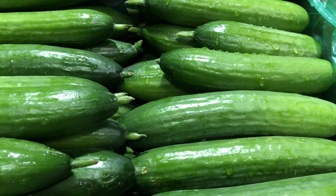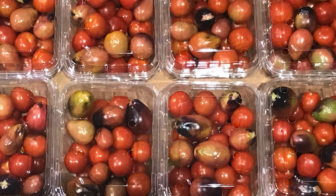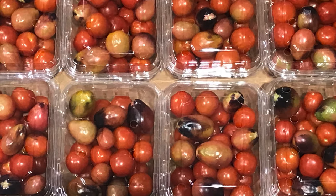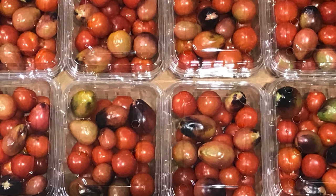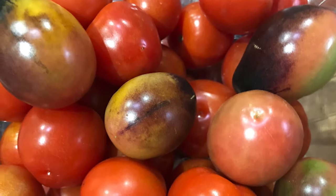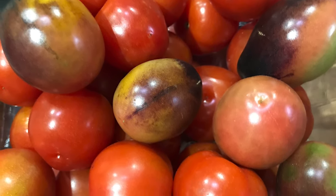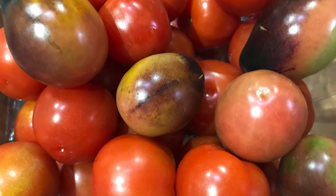Talking about tomatoes, we have these amazing heirloom cherry tomato punnets coming from a grower in Queensland. These punnets are 500 grams and have unique bell-shaped and dark-skinned tomato varieties amongst the mix. We think eating them straight from the punnet is the best taste sensation.